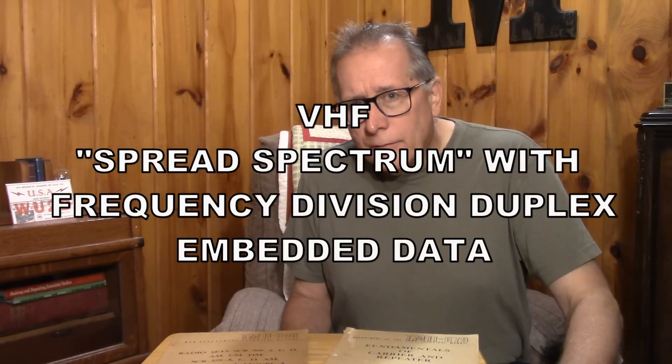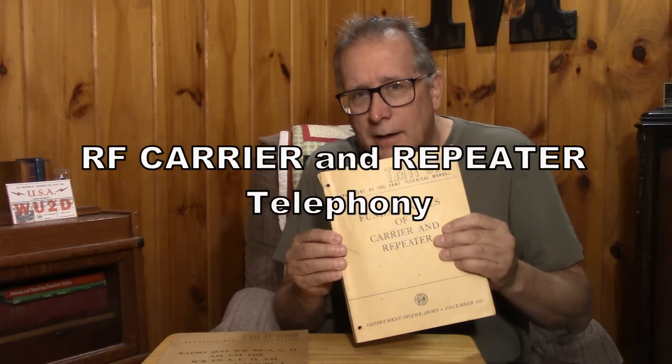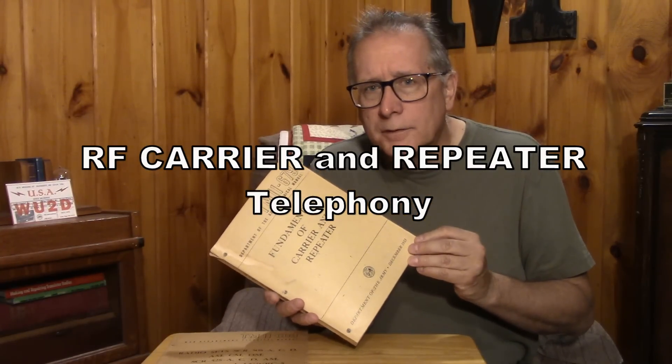This equipment was state-of-the-art. It operated in the VHF spectrum using wideband FM techniques as well as sophisticated telephony techniques known as carrier and repeater. We're going to get into this fairly deep technology in two videos and see how you can transmit multiple visual and radio teletype signals down an RF circuit.